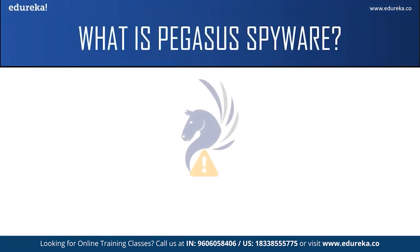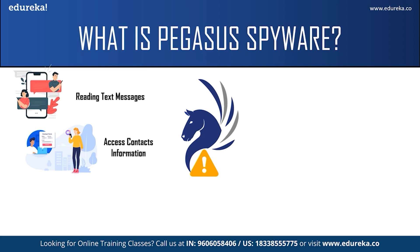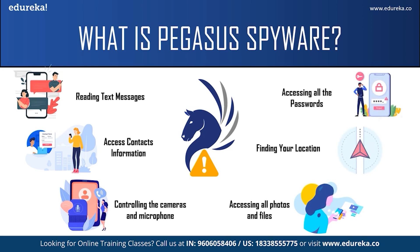One such spyware creating panic among people is Pegasus. Pegasus spyware is capable of reading your text messages, reading your contacts, tracking your call history, turning on your camera and microphone, accessing photos in your gallery and all files on your phone, turning on your GPS to find your location, and worst of all, giving the attacker access to all your passwords. It can attack both Android phones and iOS phones up to version iOS 14.6, and can be used to spy on 5,000 phones per year and up to 50 phones at once.